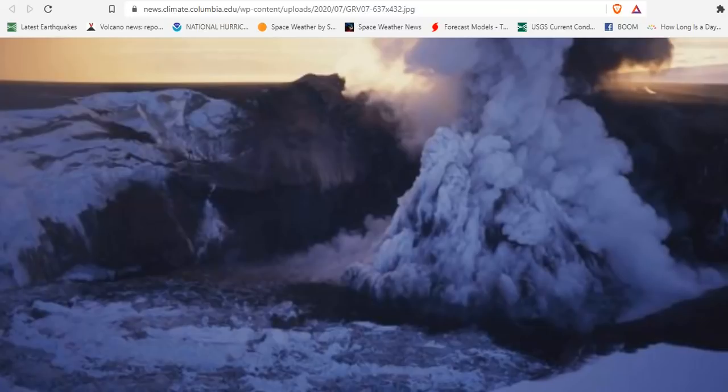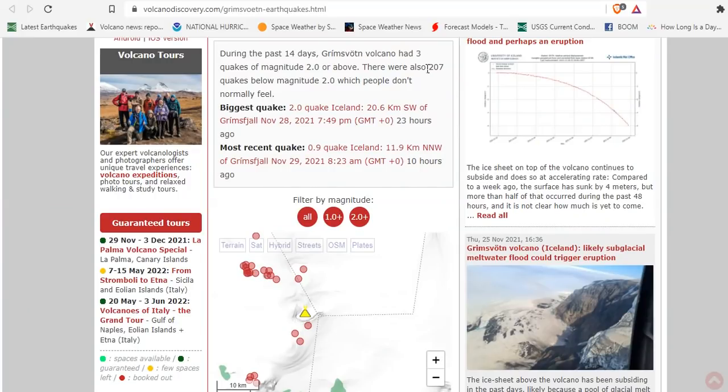There were also a series of earthquakes in the days preceding the eruption, and no such earthquakes have occurred yet — we can confirm that looking. In the past 14 days, Grimsvotn had three quakes above magnitude 2, and there were 207 below that. So we'd be looking for a large quake in this region.